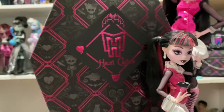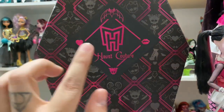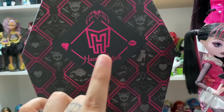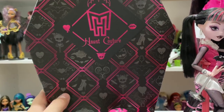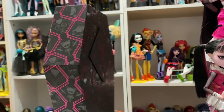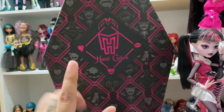On the front of the box, behind basic Draculaura, it says Haunt Couture with more Dracula iconography: a bat, her skullette design, a bleeding heart, and vampire lips. Her skullette is all over the box and it's so pretty with like winged hearts, safety pins, bows, and the regular skullette. I really love the box design — it's super cute. I'm not too crazy about the font for some reason, but I like everything else.